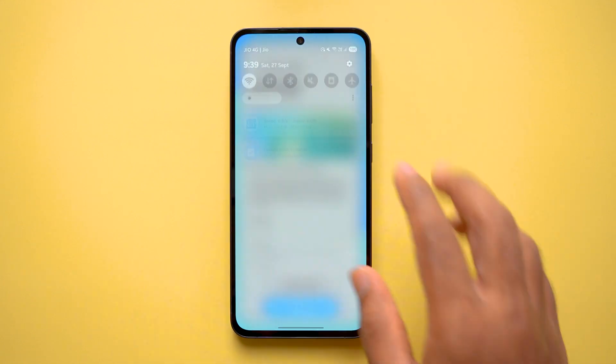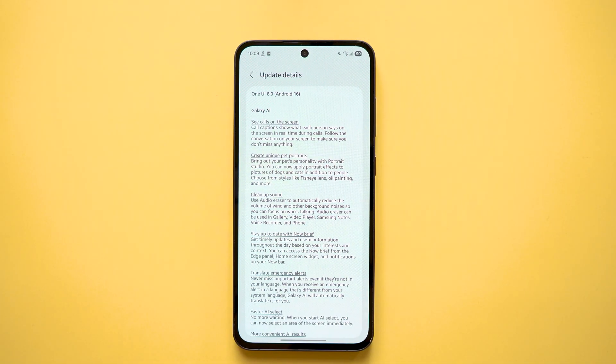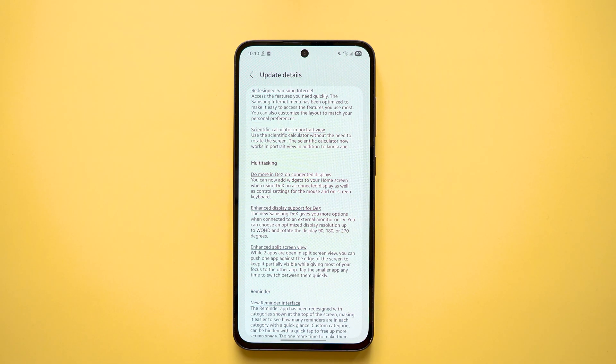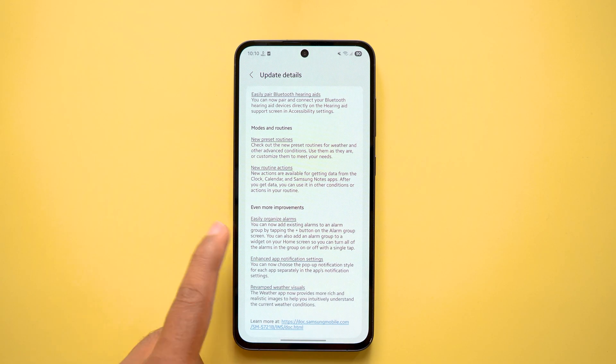The One UI 8 update has rolled out for the Samsung S24 FE. The size of this update is 3295.73 MB and the security patch has been updated to September 2025. There is a huge list in the changelog — you can pause the video and check it if you are interested. In this video, I am going to share my user experience after updating this phone.